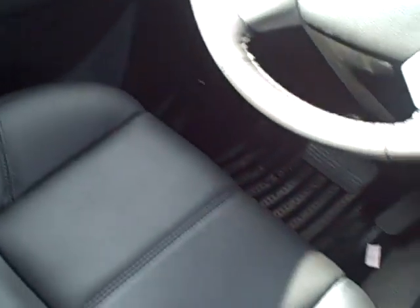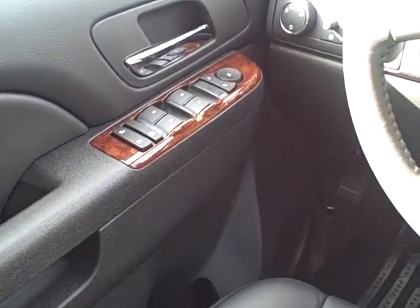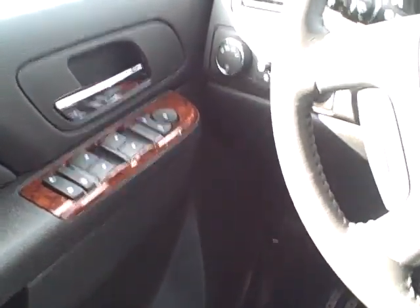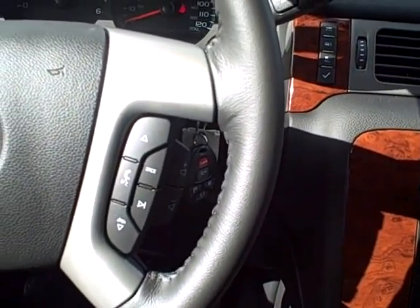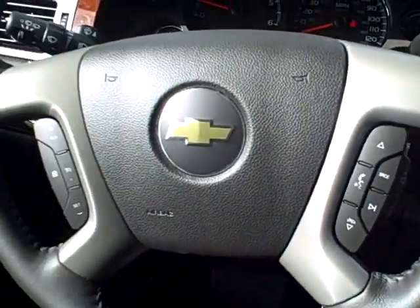You can see this has all the nice leather — this is the black leather. You have all your window controls and window locks on the side there, power mirrors for the outside. You have all your steering controls here for the OnStar, for your Bluetooth, and for your cruise.